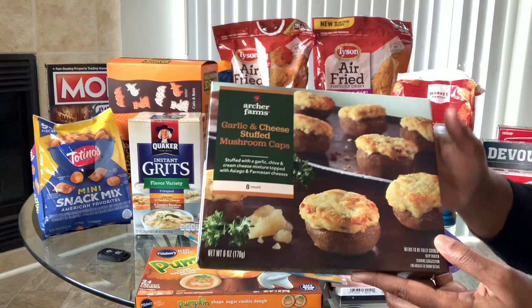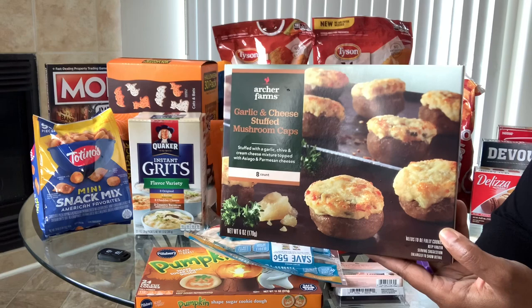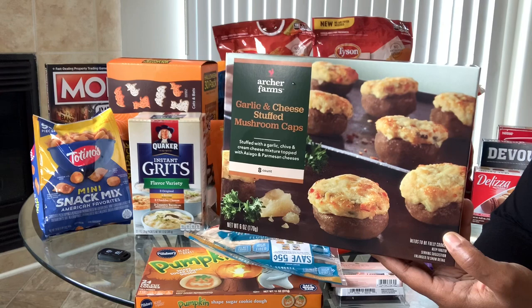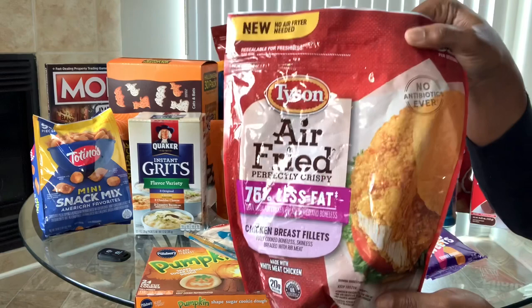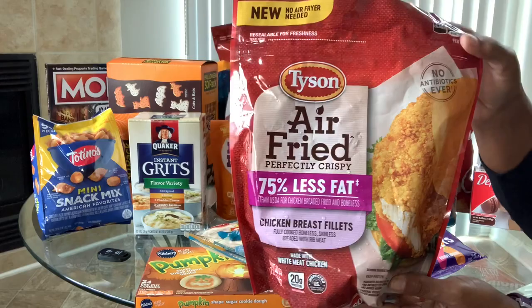I got these garlic and cheese stuffed mushroom caps. I'm thinking I'll make a steak with mushrooms and asparagus on the side — four mushroom caps are five points. I totally think it's worth it; I love mushrooms and anything stuffed with cheese is an extra win. I also got my staple air-fried chicken breast fillets, which are four points per fillet.